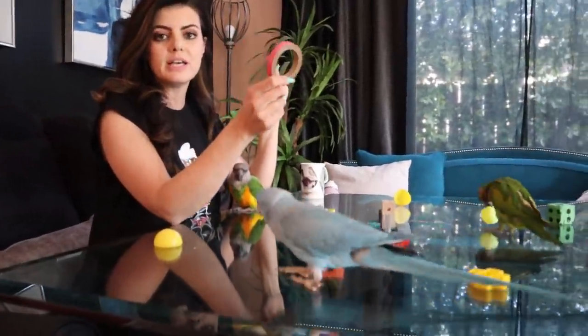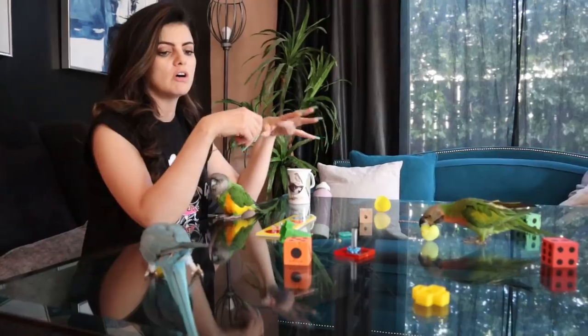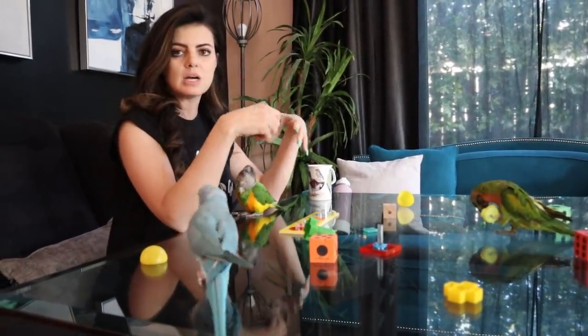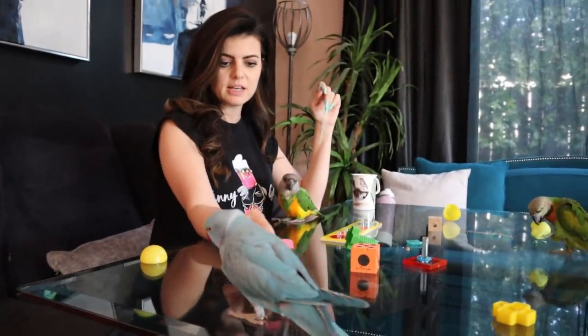Birdie Bagel is a real hit on our channel. These also we sell in 10-packs — I'm just trying to show you guys all the things that we sell in packs that you can get to keep your birds busy, throw on top of the cages. Blue loves Birdie Bagel. This comes in three sizes on our site.